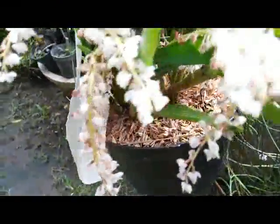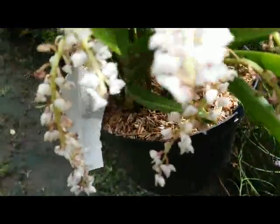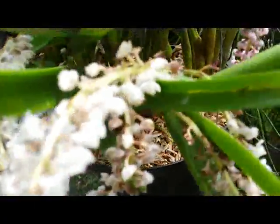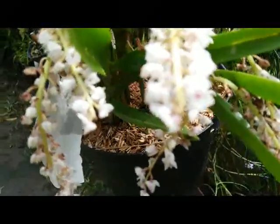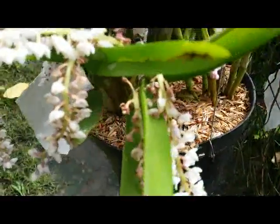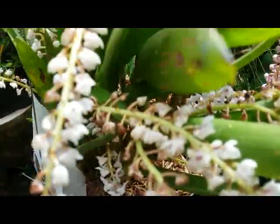With plenty of bloom — from one cane there are three or four flowers. Very nice, with abundant flowers like this.